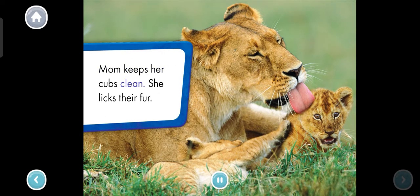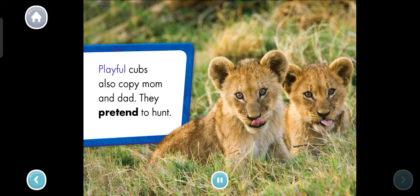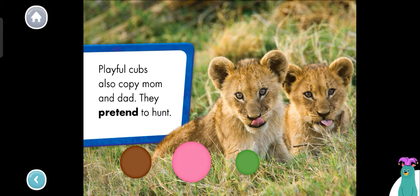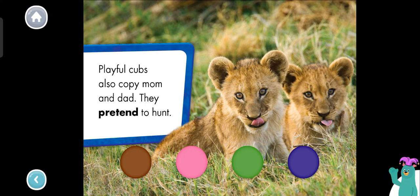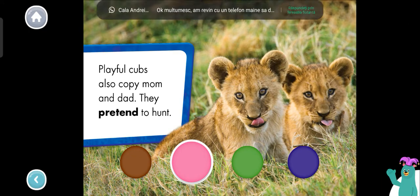Mom keeps her cubs clean. She licks their fur. Cubs need a lot of rest. They snuggle close to one another. Playful cubs also copy mom and dad. They pretend to hunt. What color are the lion cub's tongues? Pink. That's right. Their tongues are pink.